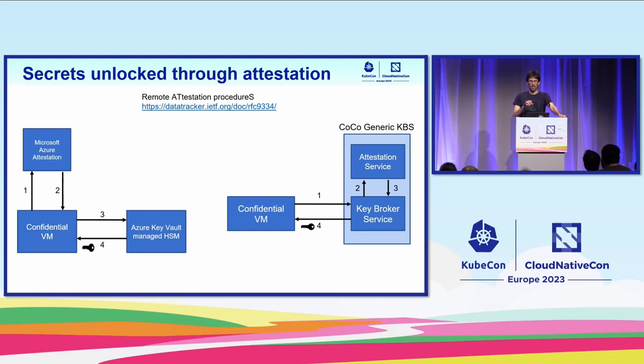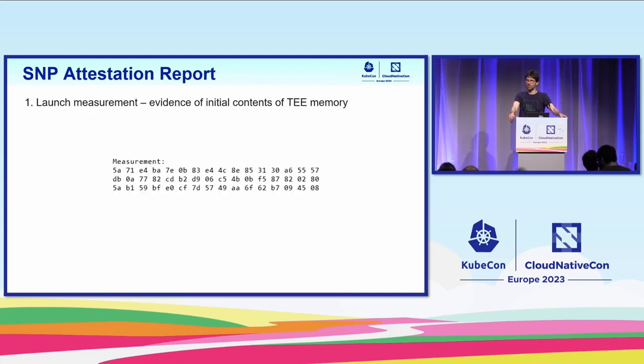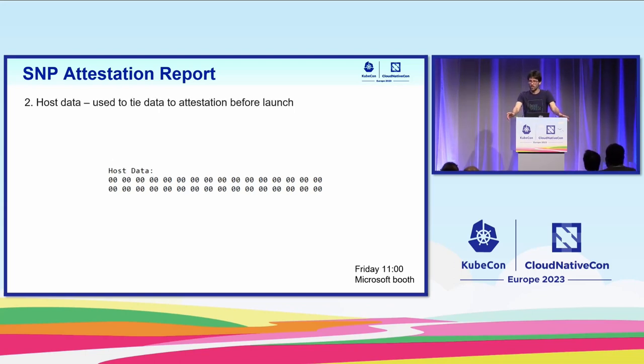For SNP, the attestation evidence is called the Attestation Report. I'll focus on four fields. The first is called the Launch Measurement — it contains a single value representing the initial state of the memory of the trusted execution environment, essentially a 48-byte hash. The second field is called Host Data, used to tie data to attestation before the TEE is launched. Anything included in the attestation report before TEE launch cannot be affected by the TEE — it's fixed.